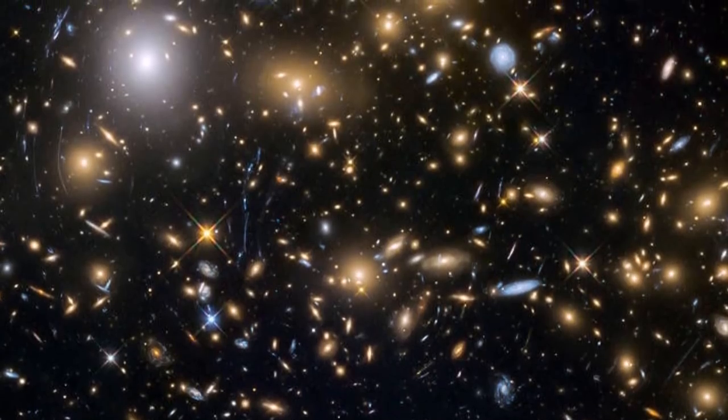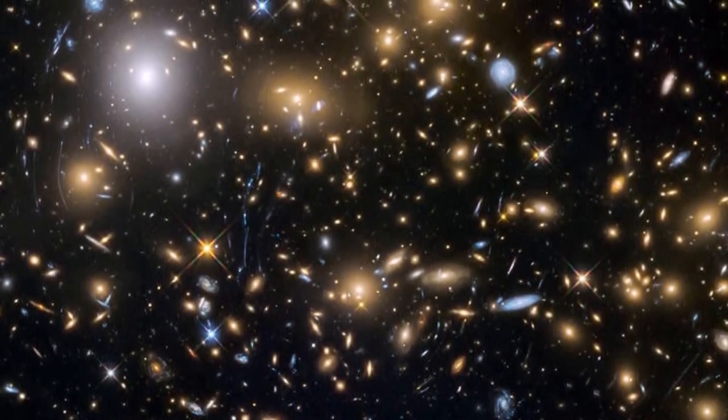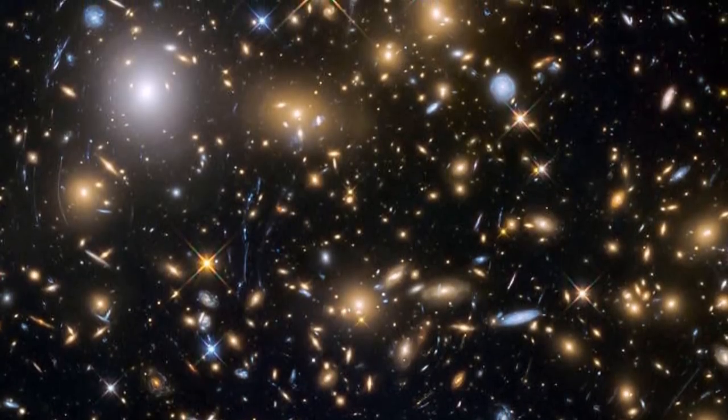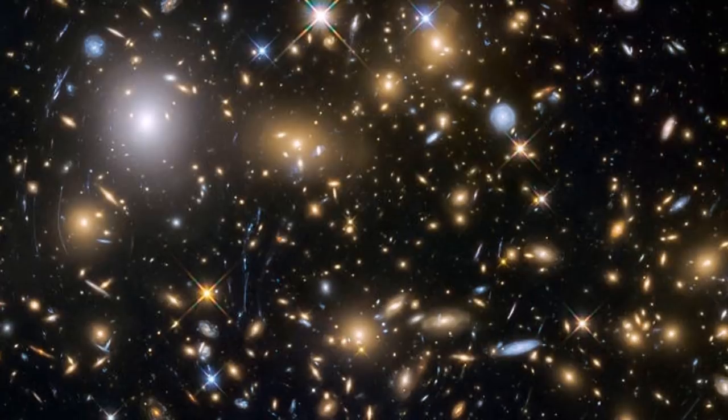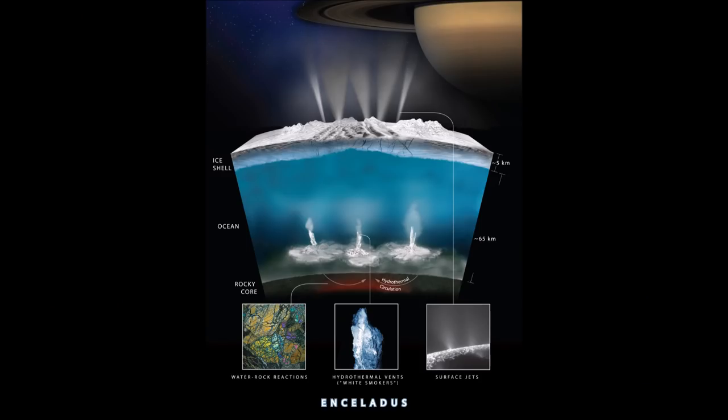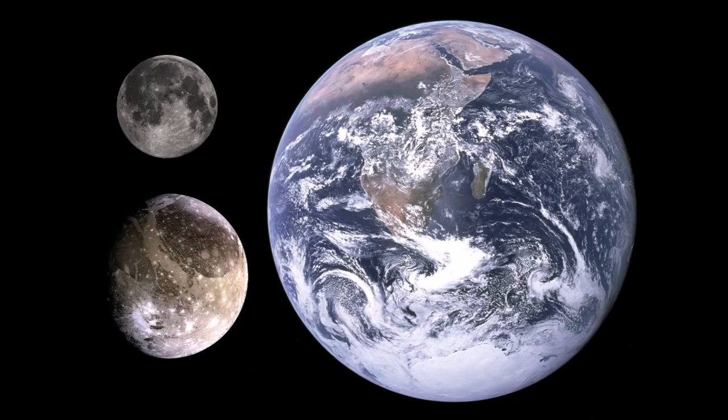When we think of moons with oceans of liquid water locked under shells of ice, Europa and Enceladus immediately come to mind, though there are others. The reason for that is simply that those two moons show the most evidence of such oceans, including fissures that spray water into space. But there is also a fair amount of evidence — almost conclusive evidence — for another ocean moon, which also happens to be the largest moon in the solar system, with a larger diameter than the planet Mercury.